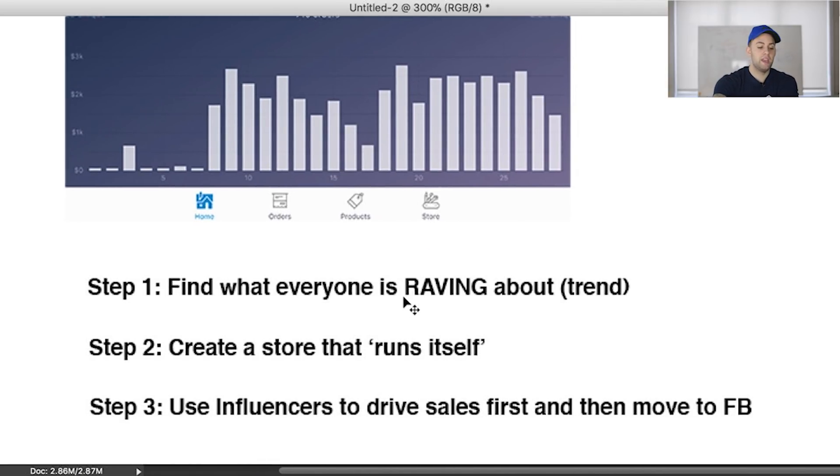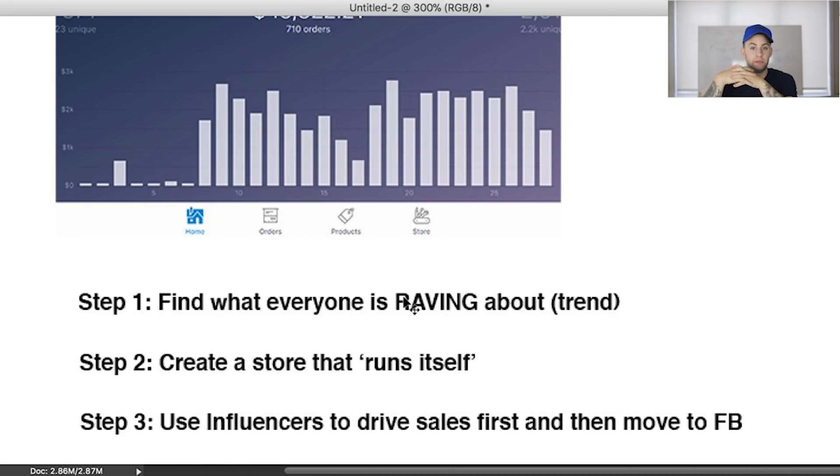Step number three: once you have a trend you want to piggyback on, test with influencer shoutouts first. I'm not going to Facebook right away because when piggybacking a trend, you don't know if it's going to work with cold traffic. Influencers give you a warmer traffic base. For a toy product like this, influencers let you advertise to kids much more easily — targeting toy review pages to reach your exact demographic, where kids then show it to their parents.